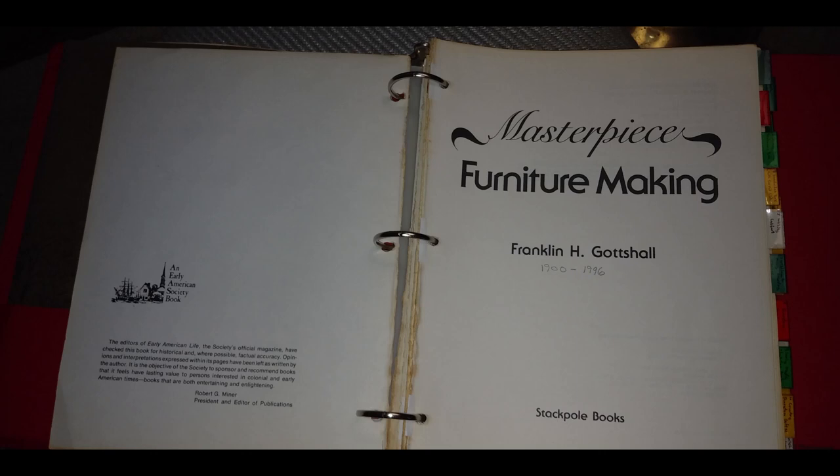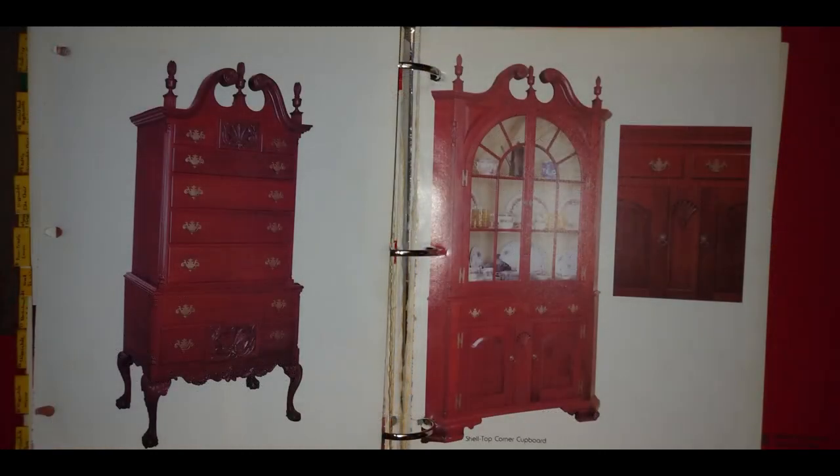There were two pieces in the book that I particularly loved. The first one was the shell top corner cupboard. Because I was working full-time at the time I just didn't feel like I had the time, so I decided this one was a little less challenging — maybe I could squeeze it in. Well, it only took me six years. Between having a child and building a house, I finally brought the finished product in the house the day just before Hurricane Fran came roaring through the Raleigh area. So we refer to this cabinet as our Hurricane Fran cabinet.